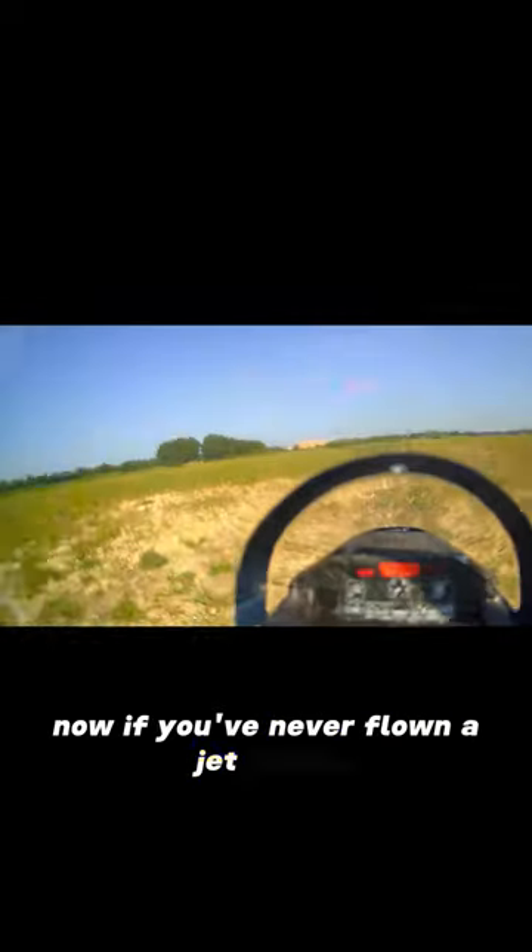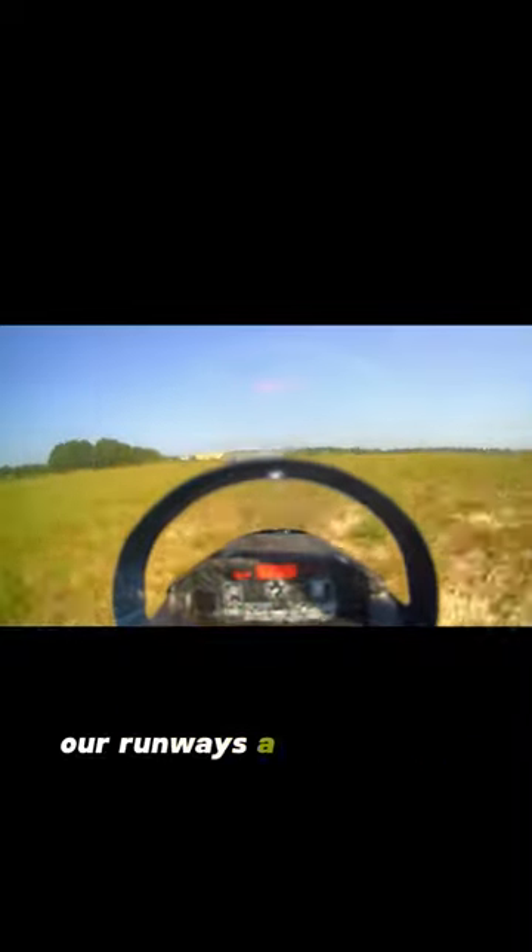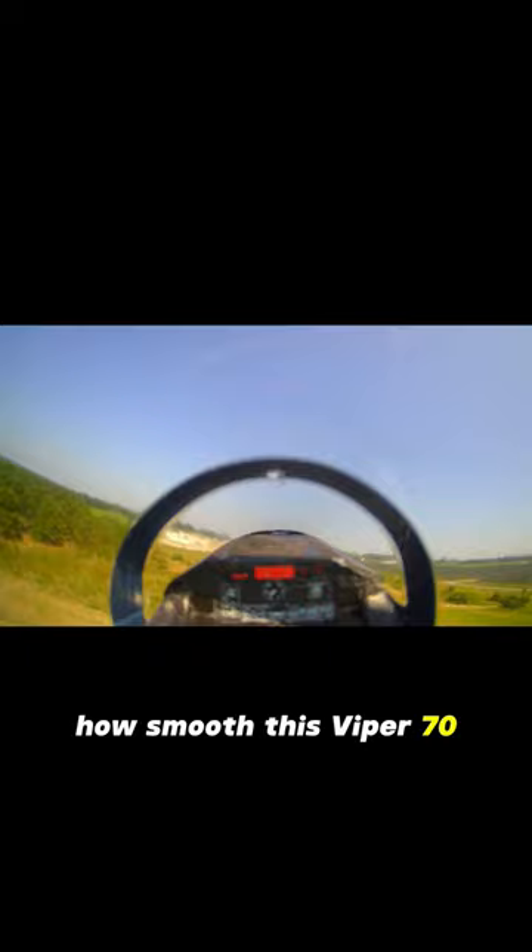Now, if you've never flown a jet before, FPV will definitely be easier than flying at line of sight. Our runway is a little bumpy, but I want you to see as soon as we get airborne how smooth this Viper 70mm really is.